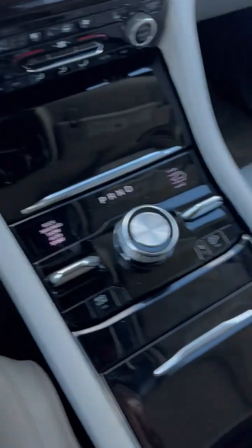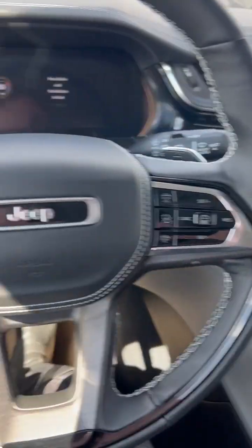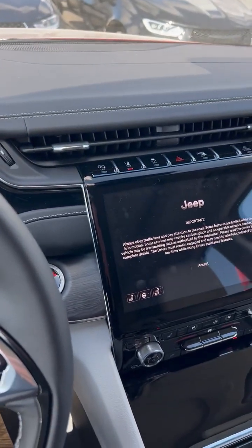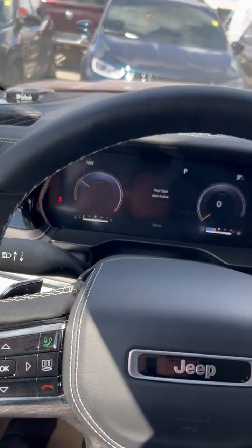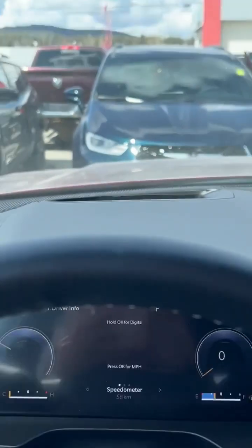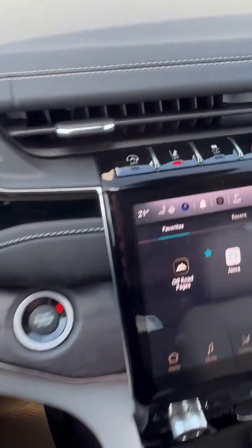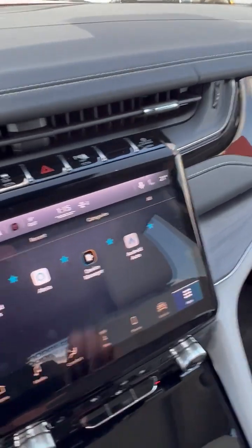Let's jump inside and just look. The fit and finish in these is gorgeous — look at that all-leather-wrapped dash. You really have to come and sit in these to appreciate the quality. This one has heads-up display. It's got radar cruise and lane sense sensors.